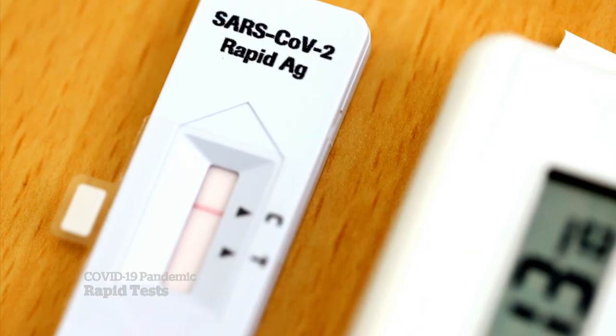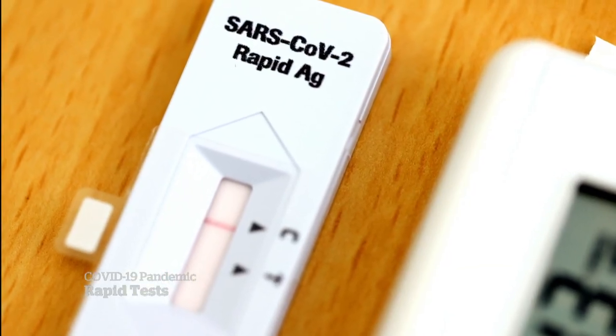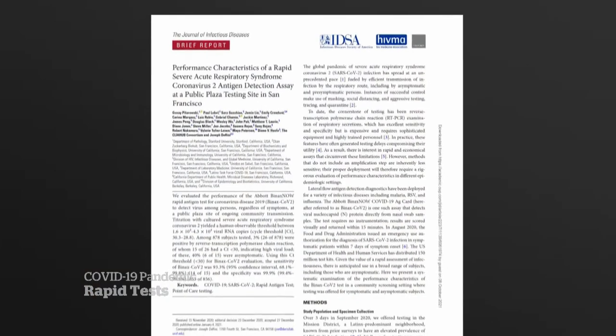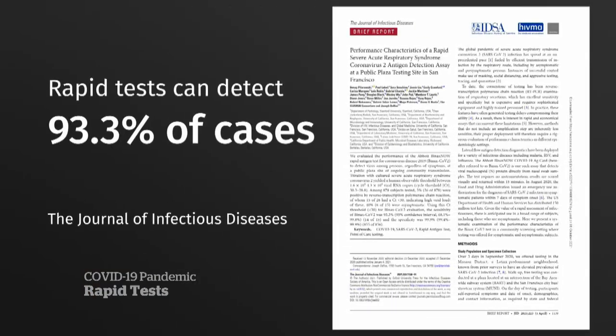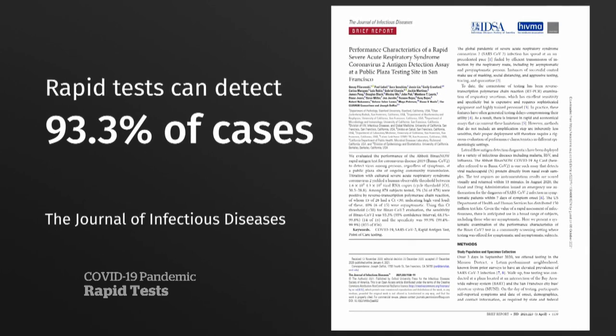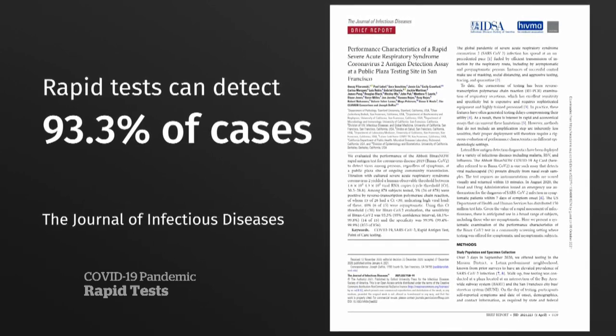Results can take minutes. They don't always detect early cases, but published studies show rapid tests can detect over 93% of cases in people carrying high viral loads who are likely to infect others. If it's done frequently enough, you have a very good chance at catching people before they show symptoms, while they're actually infectious.